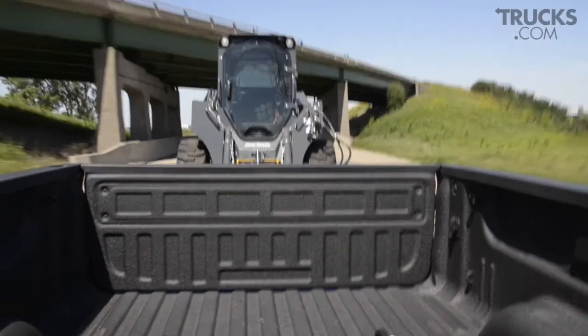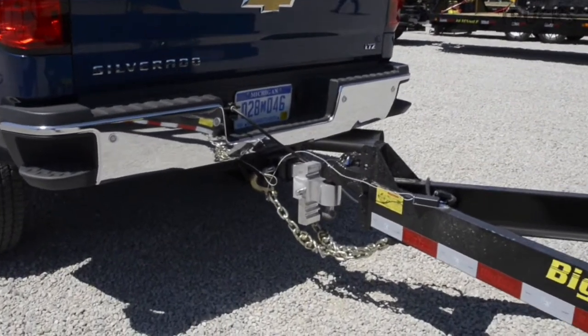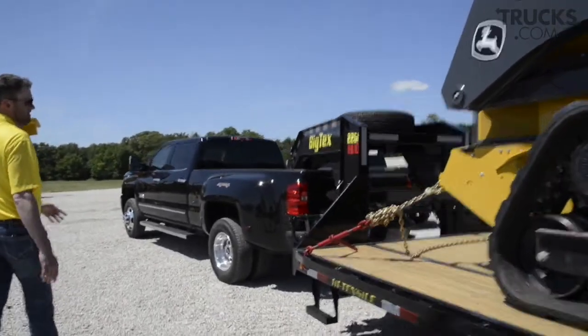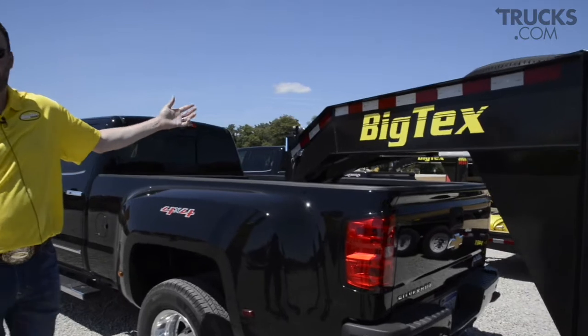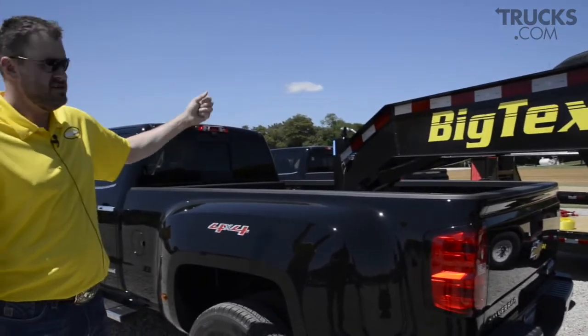Equipment trailers typically have a coupler that's only rated for around 14,000 pounds. You go to a gooseneck like this, the coupler on this is actually rated for 30,000. And then above this would be a fifth wheel hookup, rated up higher than that. So the coupler, the tires and suspension — they're pretty important.